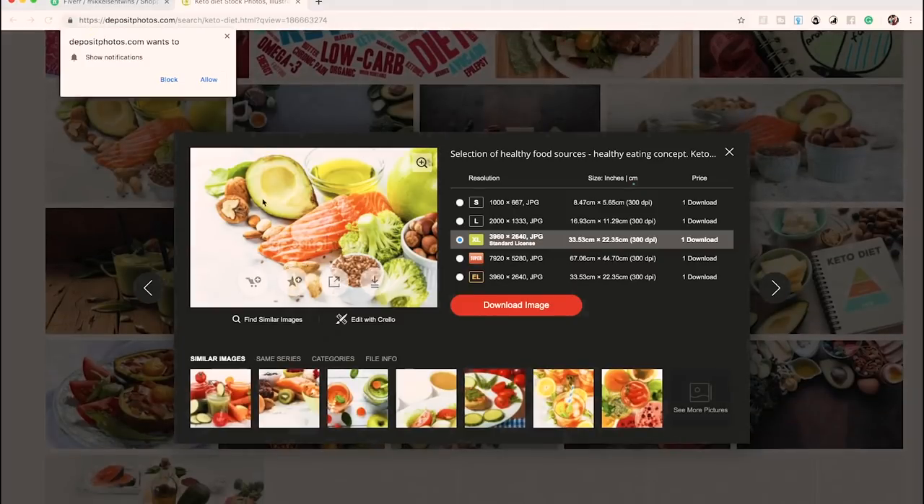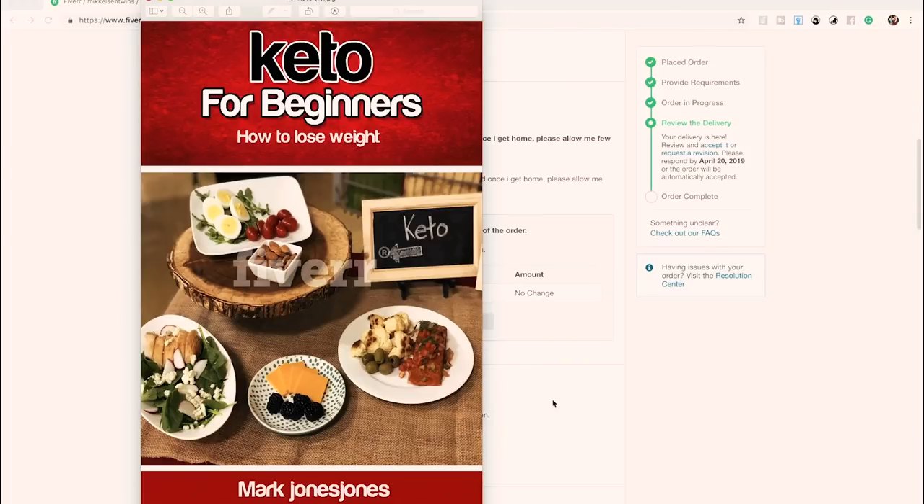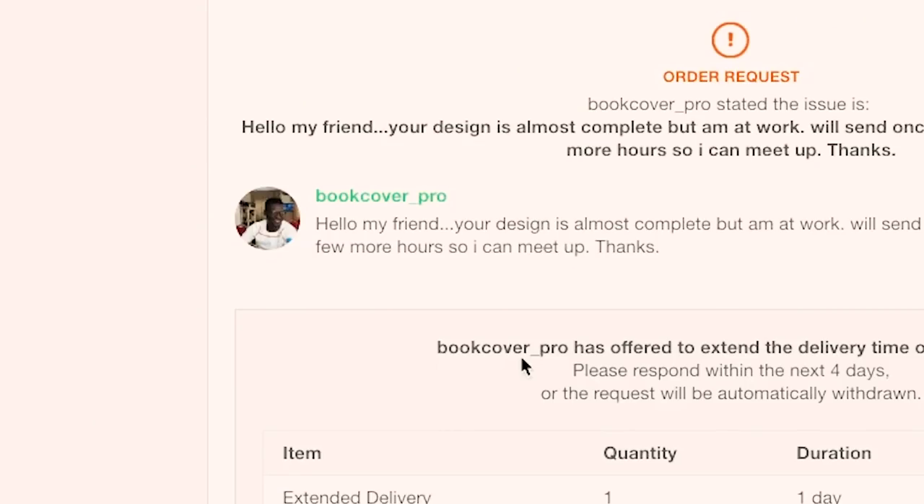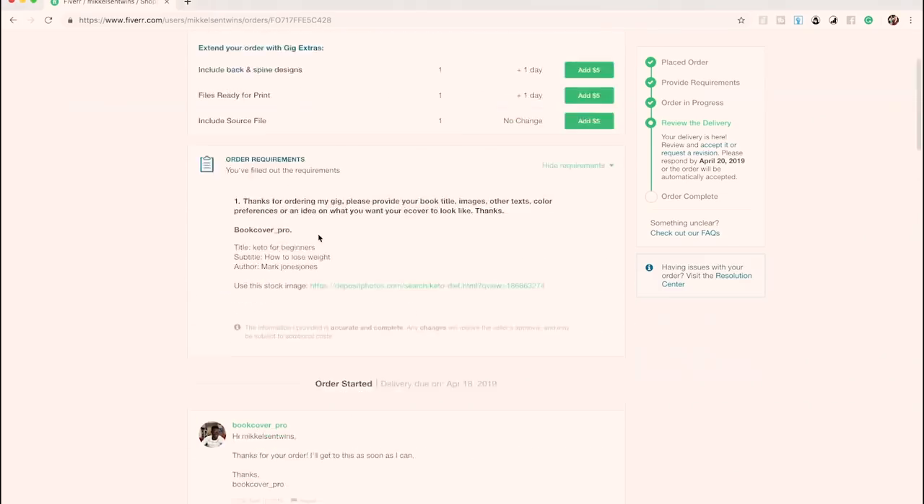At least he got the author name 'Mark Jones' right — respect for that. But I said use the specific stock image I gave him, and he completely ignored it. This is not a Fiverr gig we would normally use — we only did it for the video. The cover just shows the word 'keto' written in white chalk on a chalkboard background. It's completely unusable. Do not use this seller.